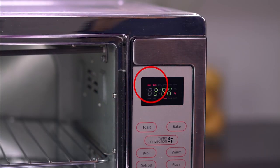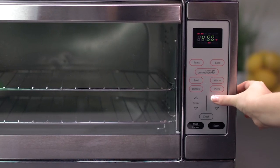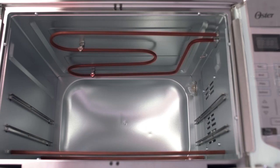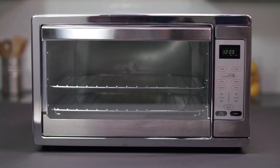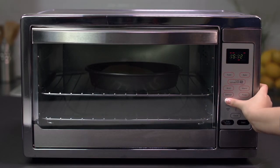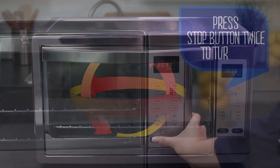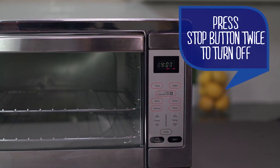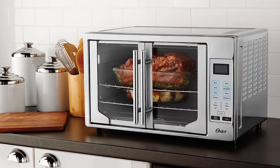It has assembled dimensions of 21.20 x 24.20 x 17 inches. Once you get this oven, you can also use its included durable baking pan. If you're looking for a convection oven that cooks food more consistently with less hassle, the Oster Extra Large Convection Countertop Oven might be one of the best products on the market that you should try.